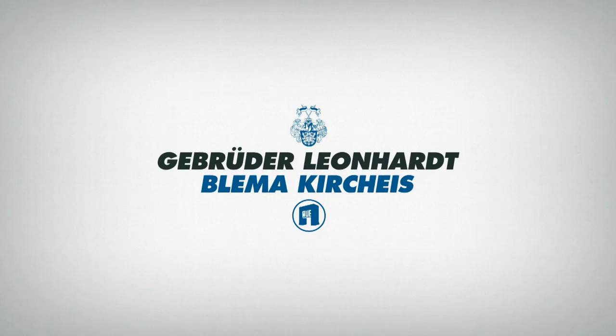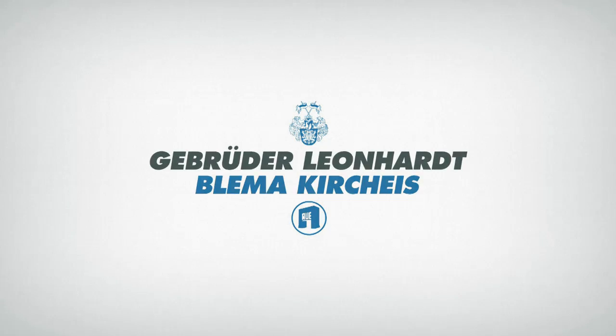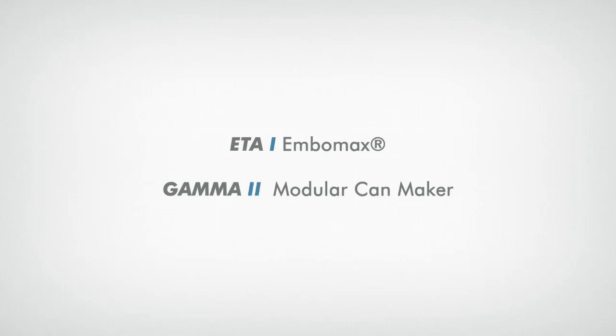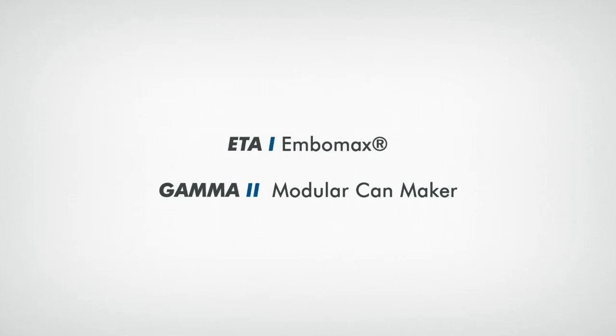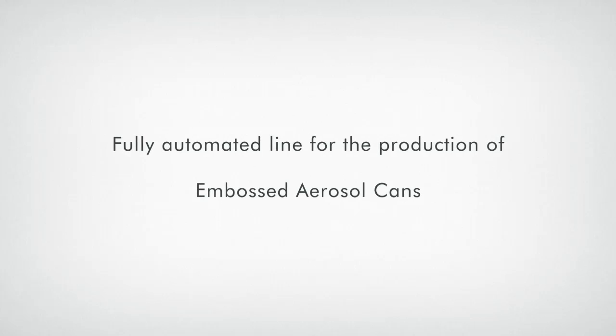Gebrüder Leonhard Blemer Kierkeis is a special engineering company in the metal and composite cardboard packaging sector, with a clear focus on the international market. By using new technologies and materials, the company is constantly redeveloping existing machine concepts and creating new kinds of solutions, for example for manufacturing aerosol cans.